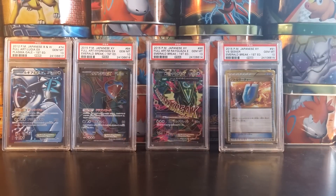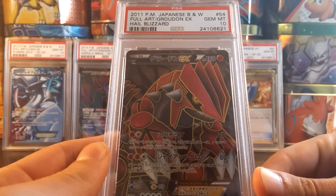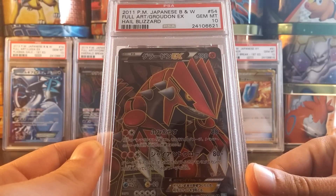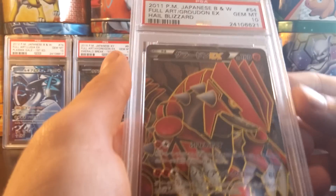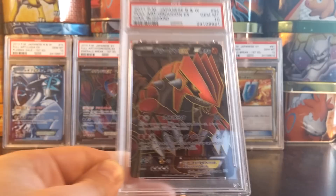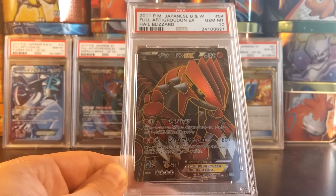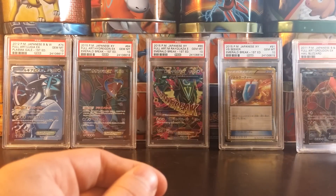Next Japanese card: Groudon EX Full Art Gem Mint 10 from Hail Blizzard. This is actually mislabeled — it is first edition, but they labeled it as unlimited. So I will in fact have to send it back to PSA and have them relabel it as first edition. Still a beautiful card. Next card, Full Art Primal Groudon EX from Gaia Volcano, first edition, Gem Mint 10. I have now completed the Kyogre, Groudon, and Rayquaza trio in PSA 10.